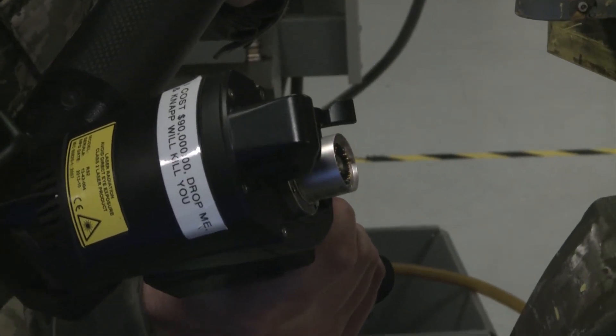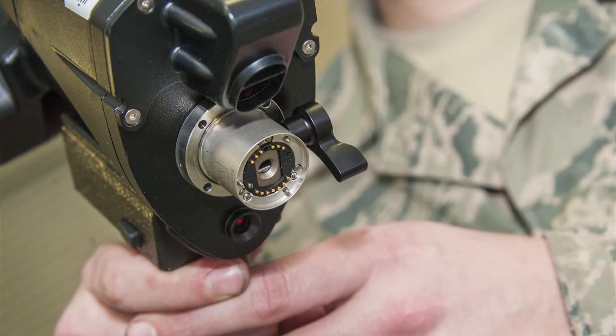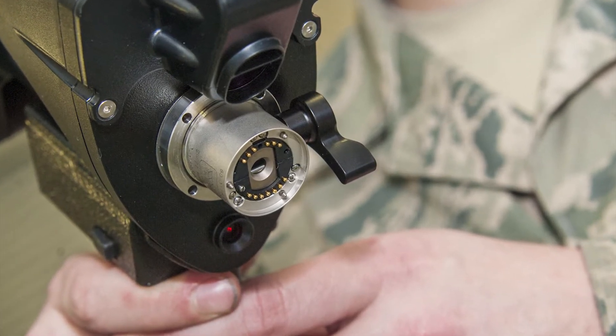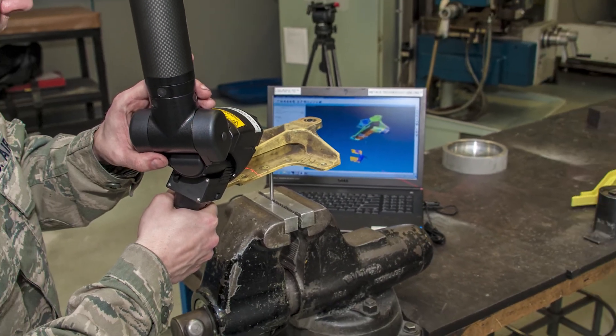They increased the success rates from a 40% fail rate to nearly perfect every time. Knapp said the reverse engineering aspect of the machine is extremely crucial, as many parts needed to keep the KC-135 mission capable are no longer made.